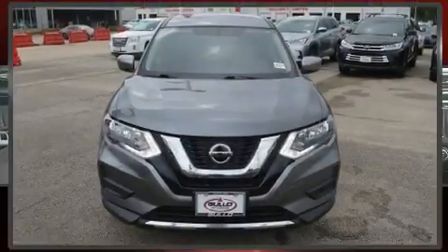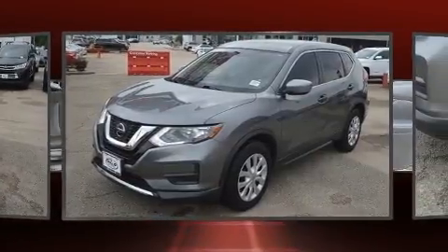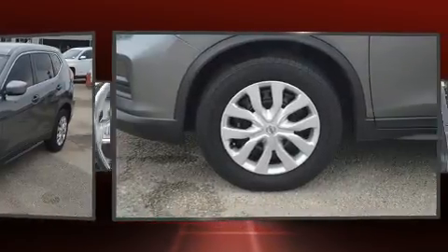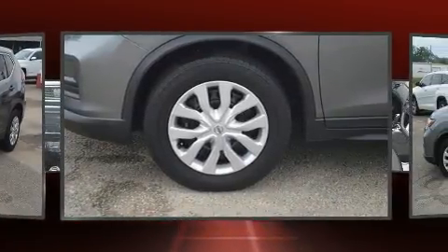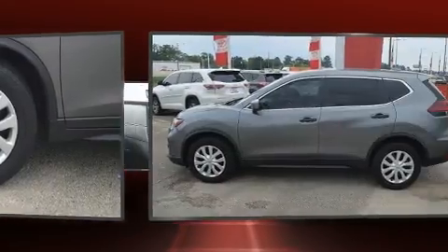Here's a great deal on a 2018 Nissan Rogue. Under the hood you'll find a four-cylinder engine with more than 170 horsepower. For added security, dynamic stability control supplements the drivetrain. This model accommodates five passengers comfortably.